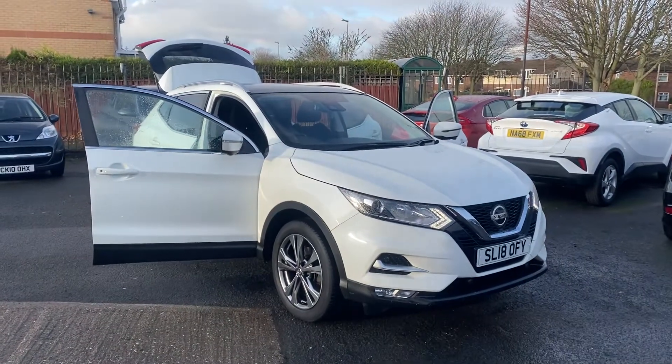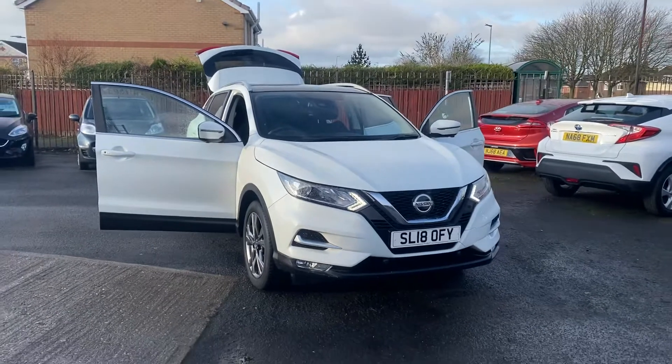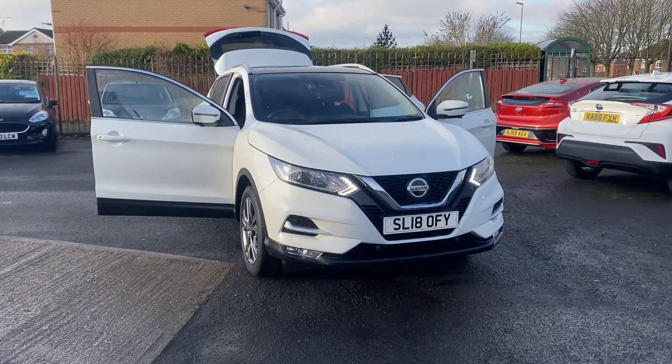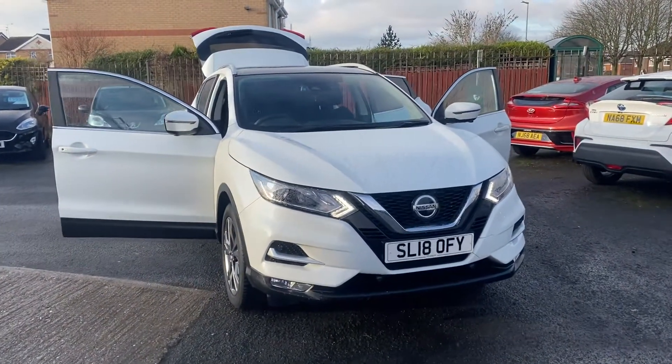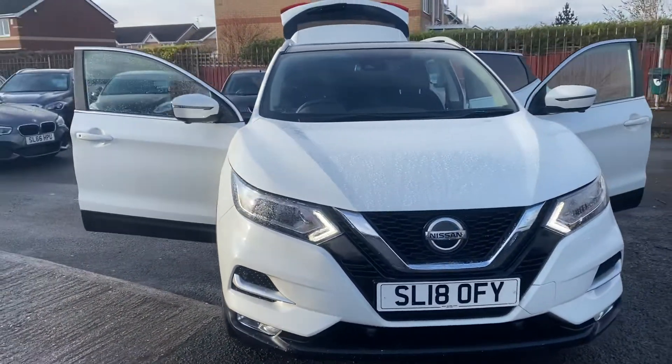Hello and welcome to Alex of Cars in Guidepost, here with another new lovely arrival. It's a 2018 Nissan Qashqai 1.2 N-Connecta, and this one is in Platinum White.